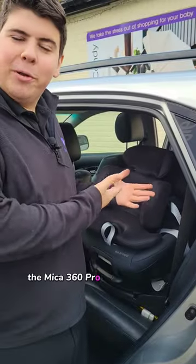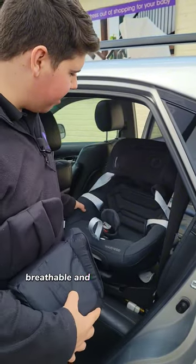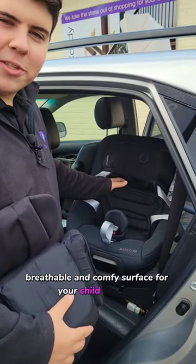The Mika 360 Pro is also suitable from birth, and once you take your birth inserts out you get a nice breathable and comfy surface for your child to sit on.